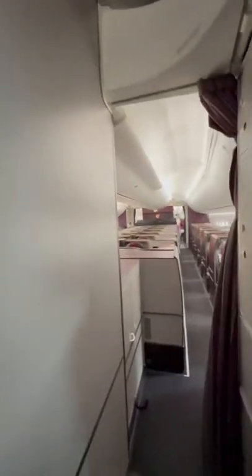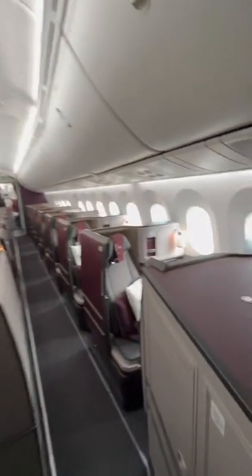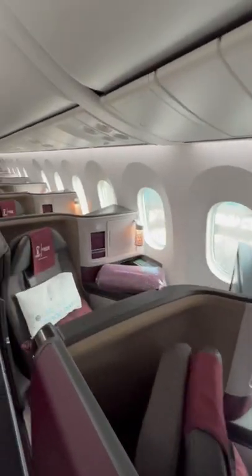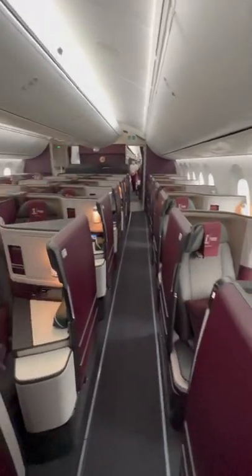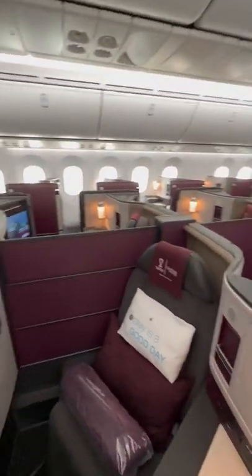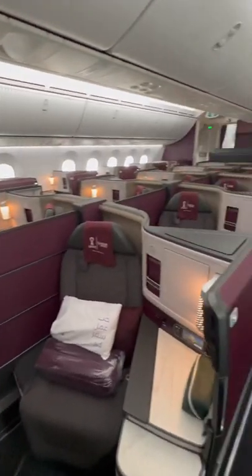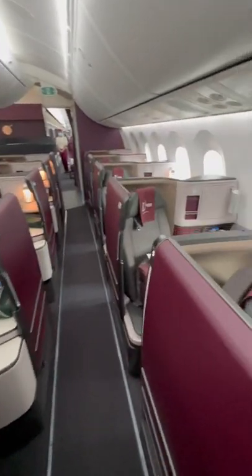Welcome on board Qatar Airways' brand new Boeing 787-9 Dreamliner. If you are a regular Qatar Airways flyer, you'll notice that these seats are new. In fact, they're new for any airline in the world because this is the first airline to have them on a plane.